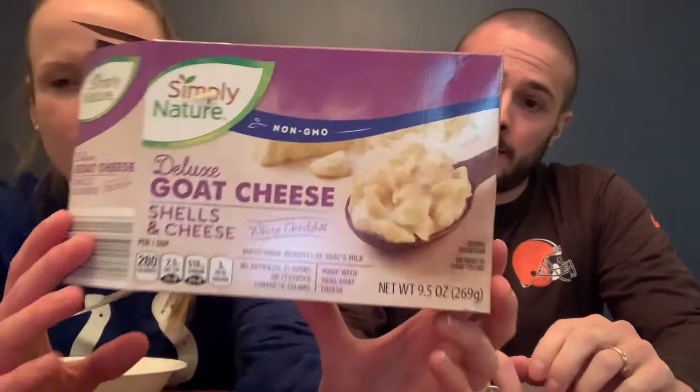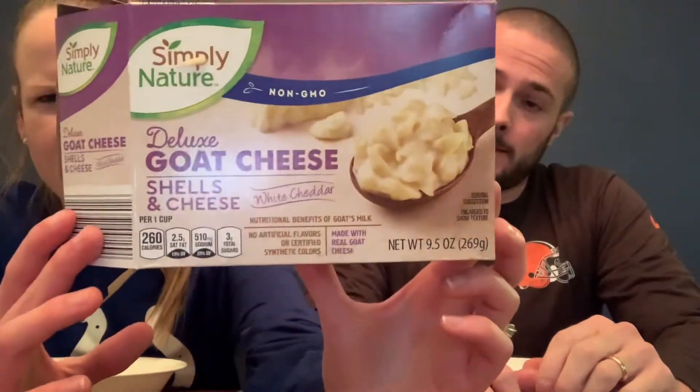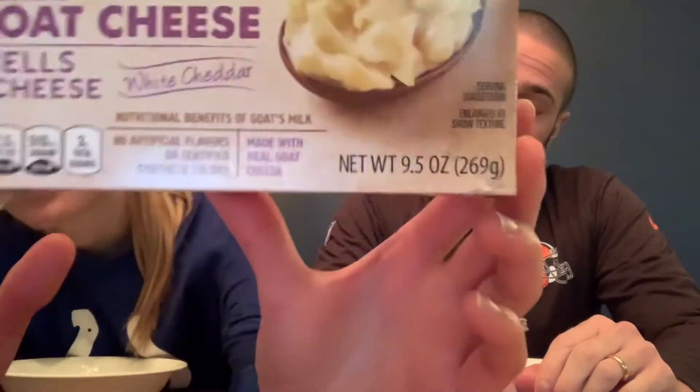Hi everybody! We're back with a new installment of our Aldi review videos. Today we are trying the deluxe goat cheese shells and cheese white cheddar flavor.